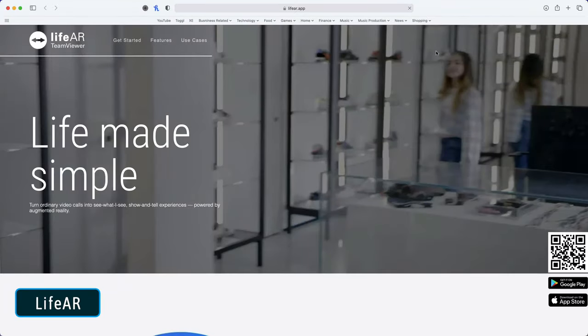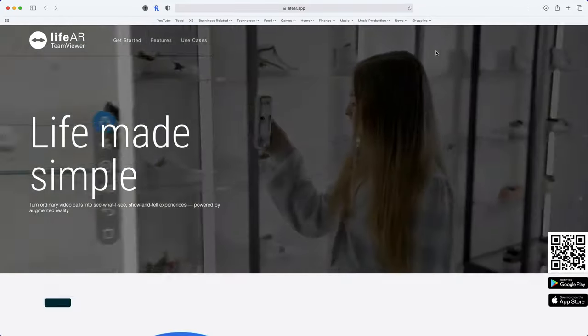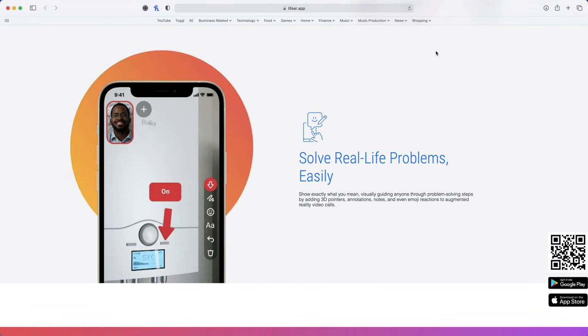The first app is called LifeAR by TeamViewer, with the AR of course standing for Augmented Reality. Essentially, the app is a video calling and screen recording app, but with the twist being that you can also implement augmented reality into those calls and videos.